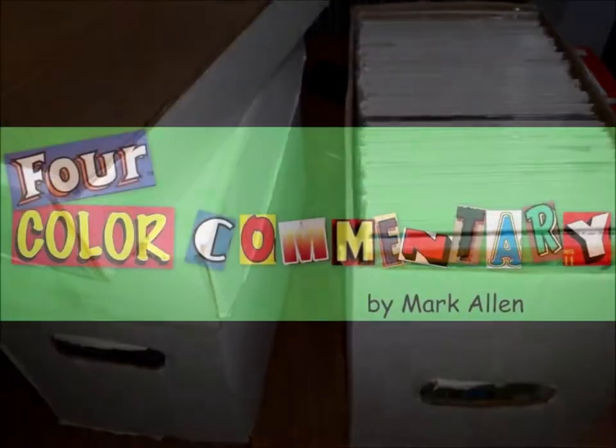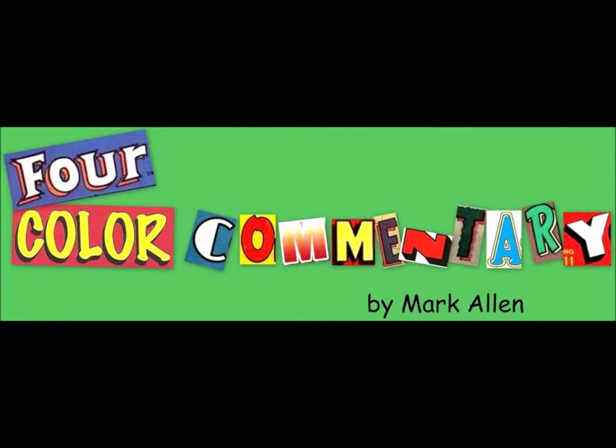So, $60 — I think I did okay for $60. What do you think? Let me know. Thanks for watching 4Color Commentary.